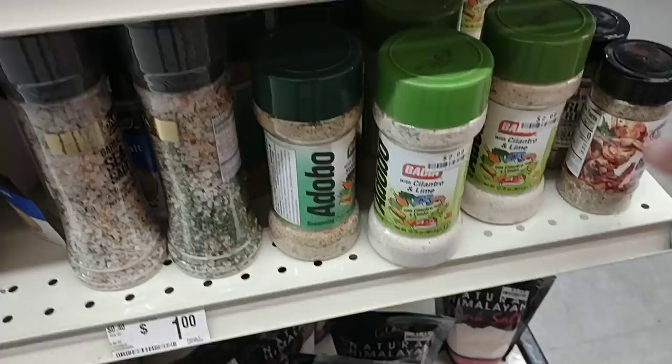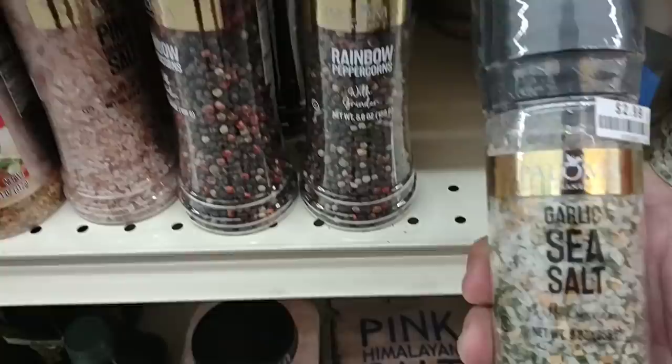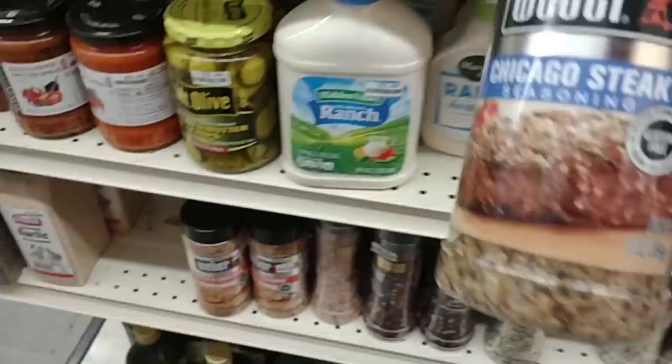They've got a variety of spices. Kingsford spice — I haven't seen that in a long time — $2.99 for a garlic all-purpose seasoning, Rustic Tuscan style. They've got Paloma rainbow peppercorns at $4.99 and garlic sea salt by Paloma at $2.99. Weber kicking chicken seasoning is $7.99, and they've got the Chicago steak seasoning also $7.99 — that's 13 ounces.